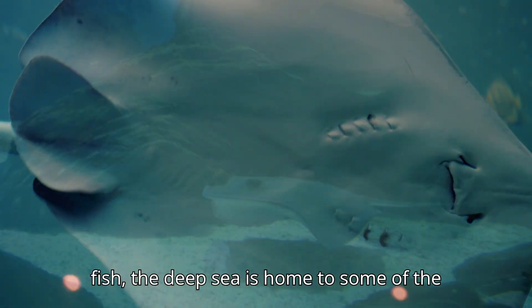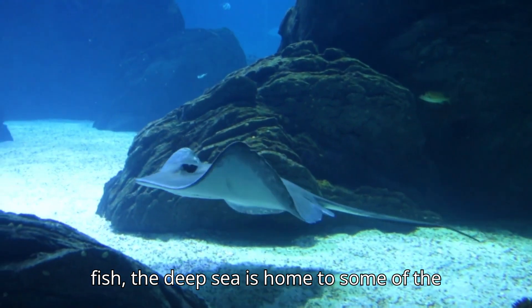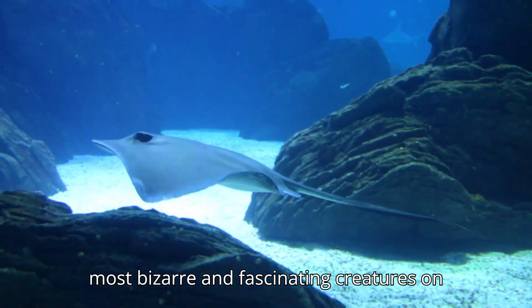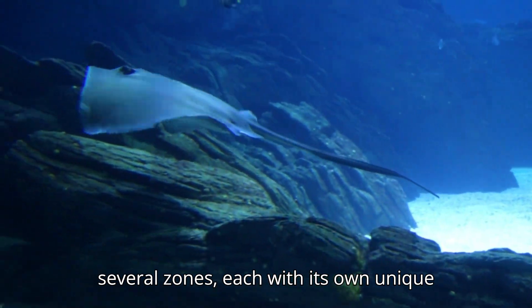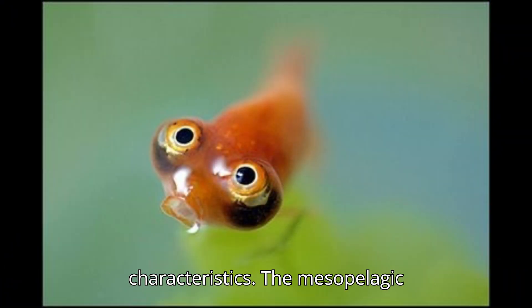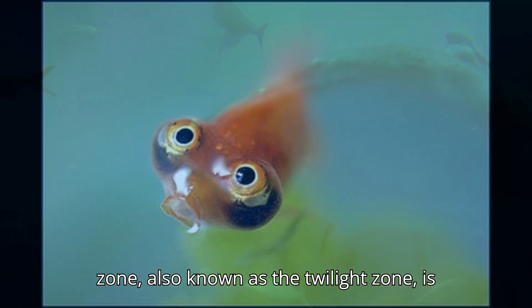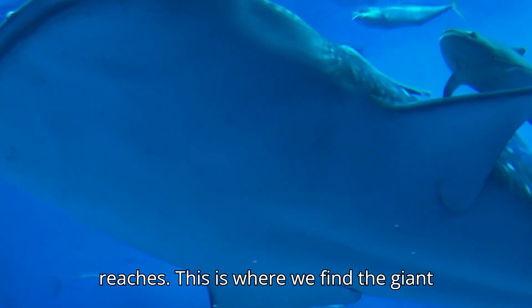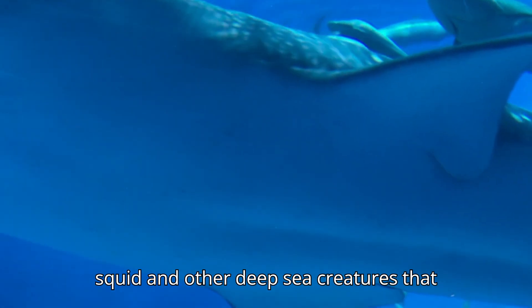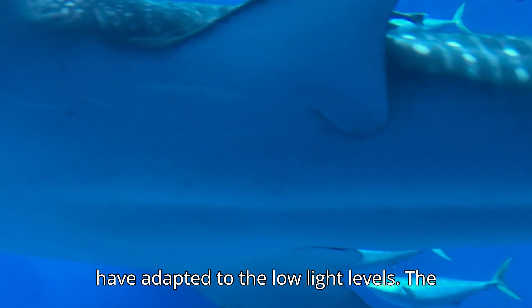From giant squid to deep sea fish, the deep sea is home to some of the most bizarre and fascinating creatures on the planet. The deep sea is divided into several zones, each with its own unique characteristics. The mesopelagic zone, also known as the twilight zone, is the area where sunlight barely reaches. This is where we find the giant squid and other deep sea creatures that have adapted to the low light levels.